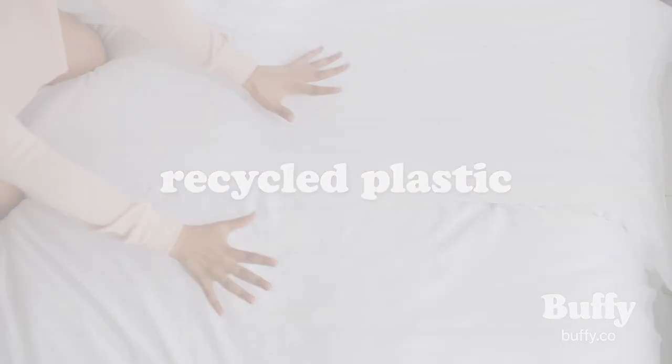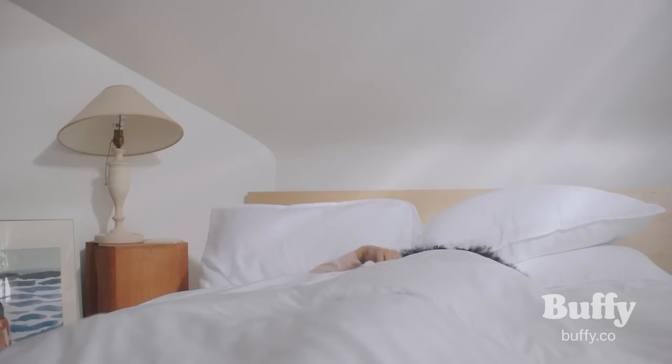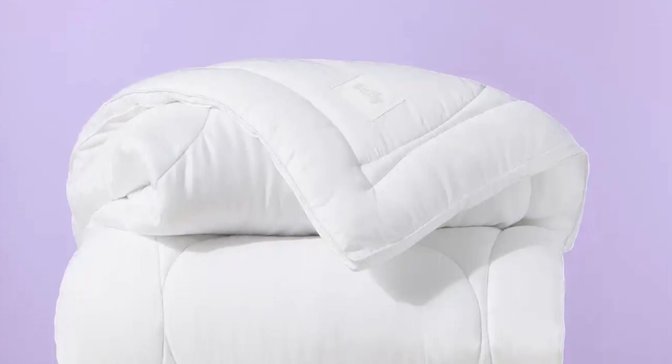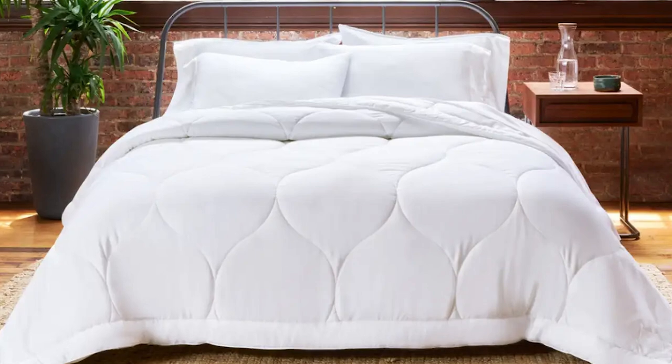Speaking of sustainability, this comforter is made from 100% recycled material. The shell is made from recycled post-consumer plastic bottles, while the fill is made from recycled post-consumer polyester, so you can be sure it's not only ethically made but also eco-friendly. We also really like that this comforter comes with corner loops, making it easy to secure to your duvet cover. It also comes with a carrying bag, which is great for storage and for taking it with you when you travel.